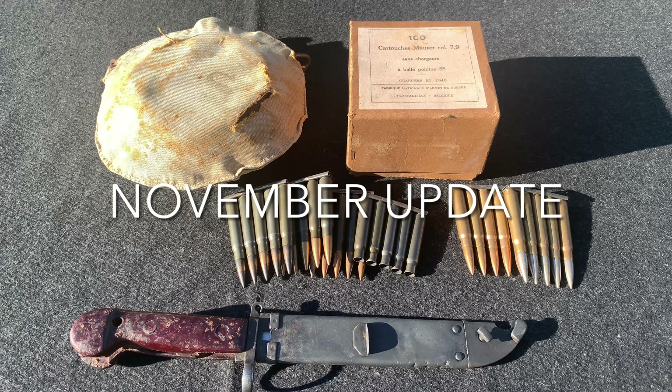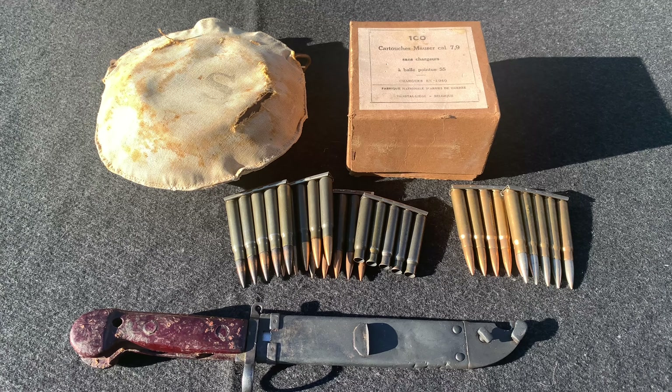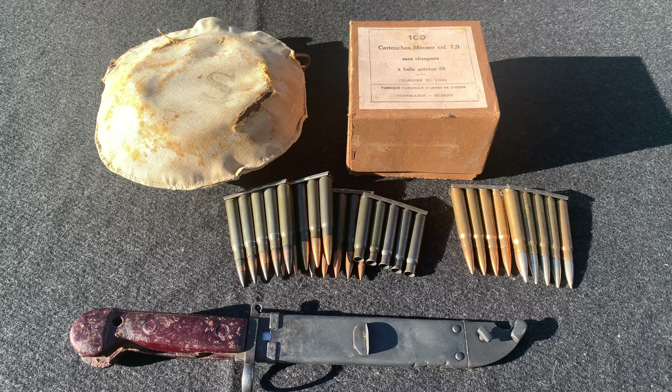Hey everybody, this is WorldWareGuy here and we are doing the monthly update video for November. This month I got some really cool things — as I say in every video, but it's true. There was a military show near where I live so I went to that and got some really cool things. Let's see what I got.